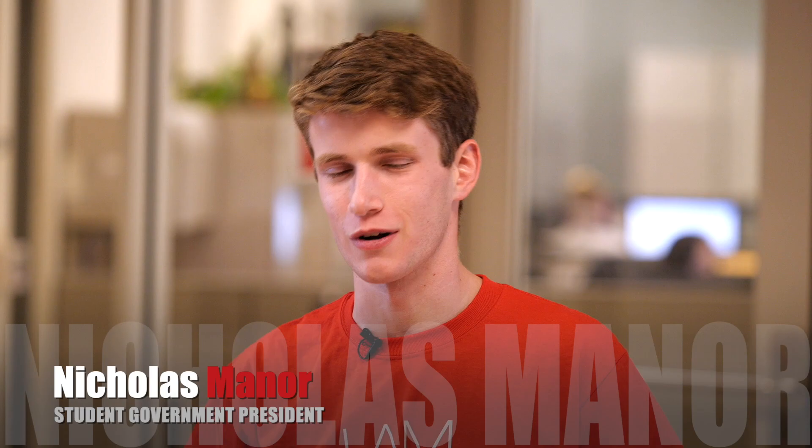Hi there. Welcome to Monroe County Community College. I'm Student Government President Nicholas Manor. And I'm Student Government Secretary Darby Clems. Today we're going to take you on a virtual tour of MCCC.